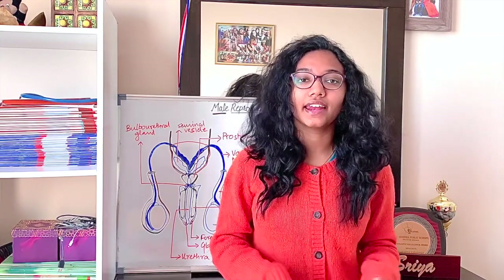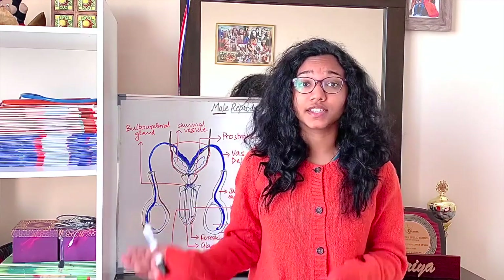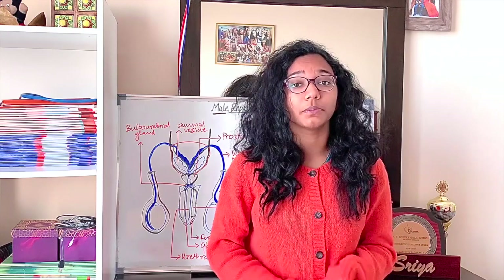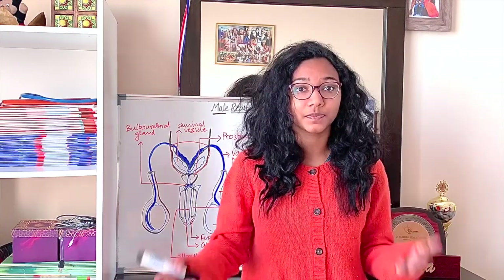Hi guys, welcome back to my channel. As the name suggests, we're going to be talking about the male reproductive system in humans today. Before we get started, there are just two basic things to keep in mind: number one, the importance of reproduction when it comes to the sustenance of a species, or the continuation of the human species especially.